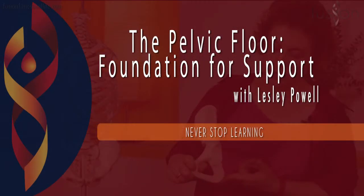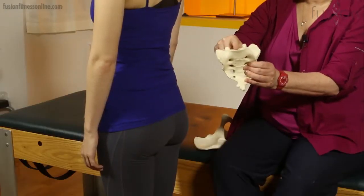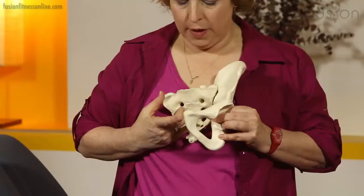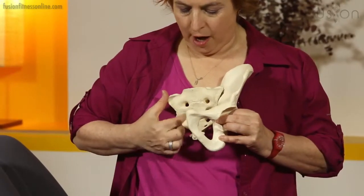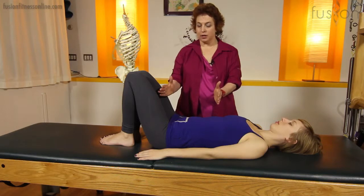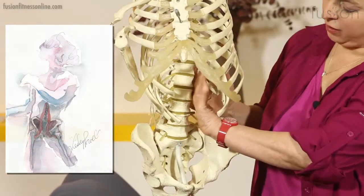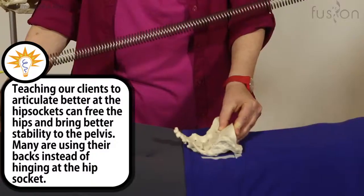The Pelvic Floor Foundation for Support workshop with Leslie Powell will give you an understanding of the anatomy of the pelvis and the pelvic floor, and will teach you how to help your clients attain dynamic stability focusing on the pelvis through Pilates exercises, imagery techniques, and functional movement designed for a wide range of body types and fitness levels.